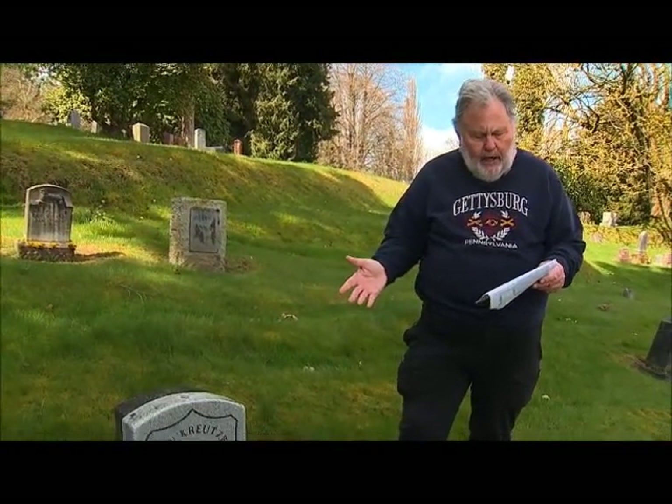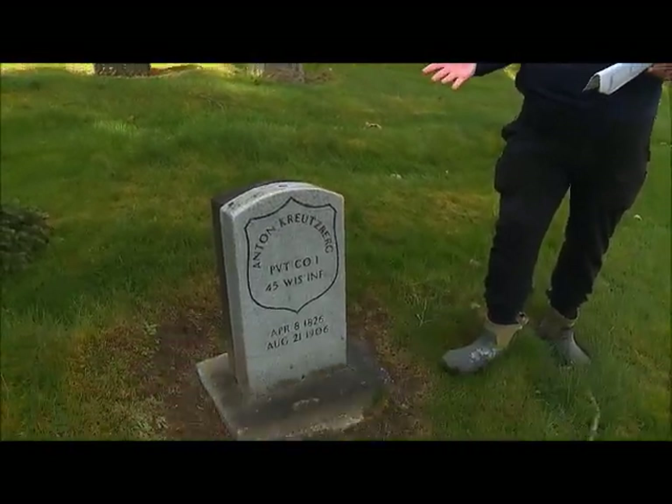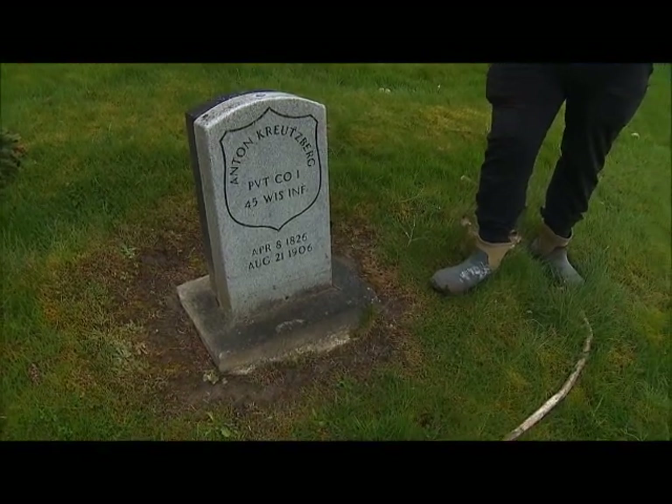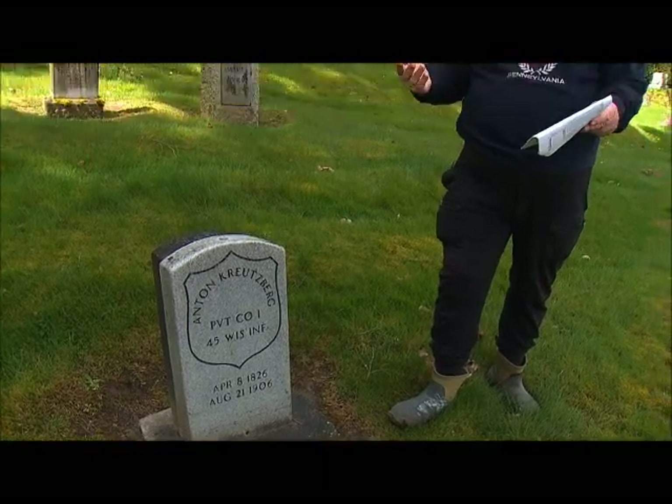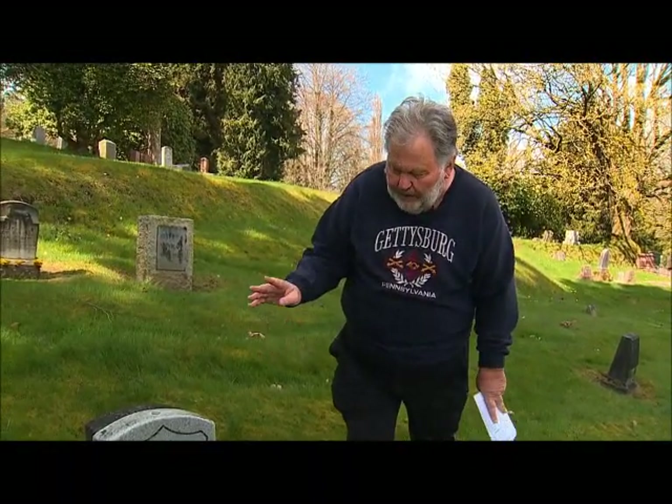He settled in Green Bay, Wisconsin and got divorced. He was given a disability pension of $17 a month because of rheumatism, and he claimed all kinds of ailments, including piles, lung and spleen problems, broken left wrist, and loss of hearing. He was living with a son, Hugo, when he died in Everett in 1906. The neat thing about him is his family is still here in Everett.